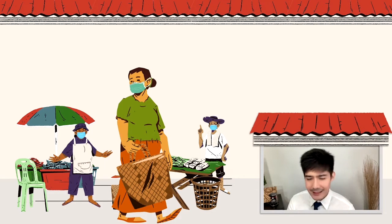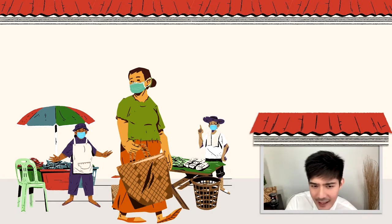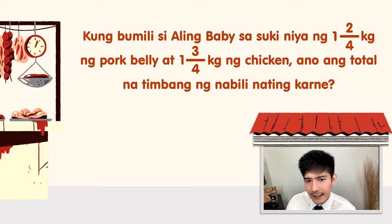So, punahin muna natin yung meat section. Sabi dito sa listahan, kailangan niya ng karne ng baboy para sa lulutuin niyang sinigang — sarap yan — at manok naman para sa adobo.